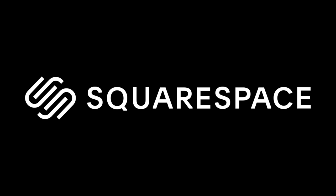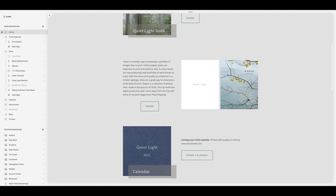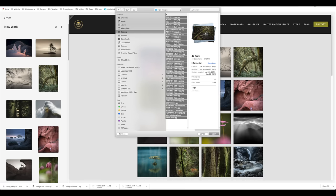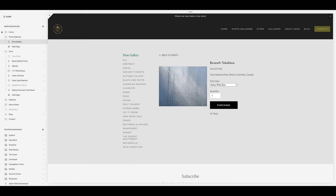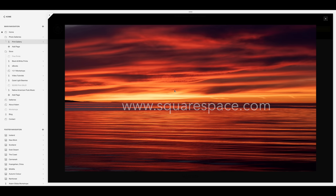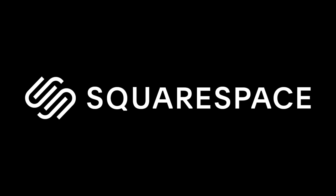I'd like to thank Squarespace for supporting my channel and sponsoring this week's video. One of my favorite features of a Squarespace website is the ability to quickly and efficiently update a gallery or page, either from a desktop computer or while on the fly using the Squarespace app from my mobile device. Loading multiple images onto a page is quick and offers the ability to change a design elegantly without any coding knowledge. Want to sell your products? No problem — setting up shop is also quick and intuitive. Why not head over to squarespace.com and try it for free, and if you like what you find, use the code ADAMGIBBS for 10% off your first purchase.